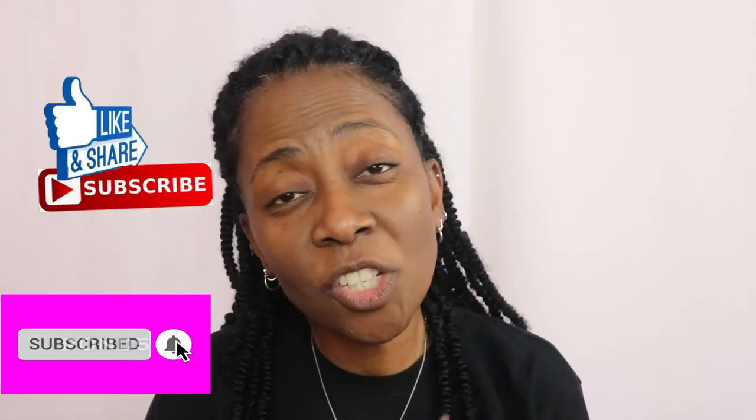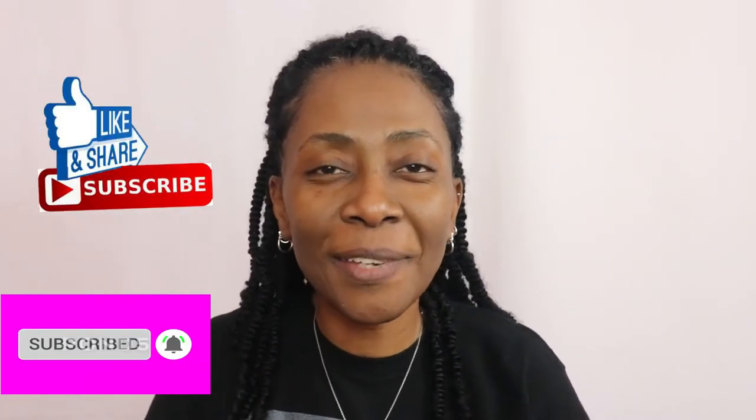Hi guys, welcome back to my channel! Happy new year! If you're checking out this channel for the very first time, welcome. If you're returning, welcome back. And if you're just passing by and you see my video on your feed, why not stop, watch, share, like, and subscribe. Welcome to my channel, I'm your host Naturally A Lot.